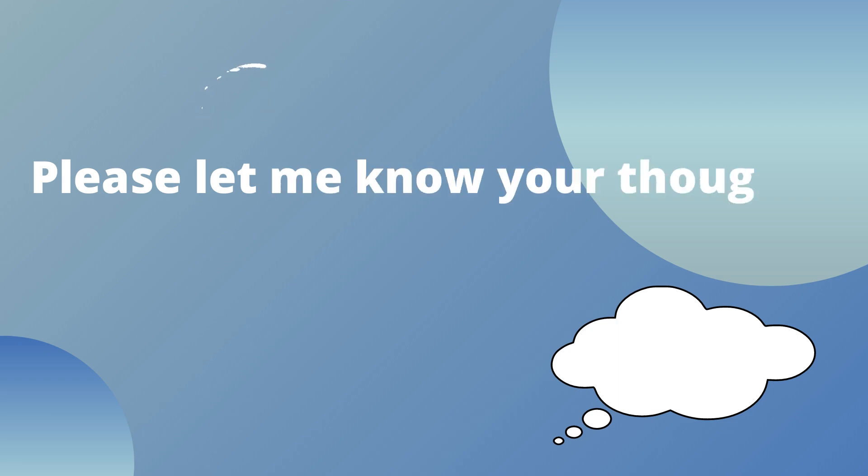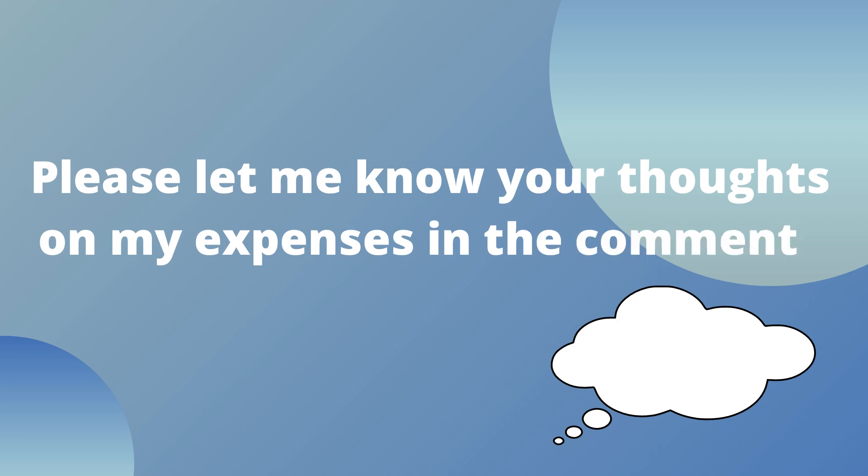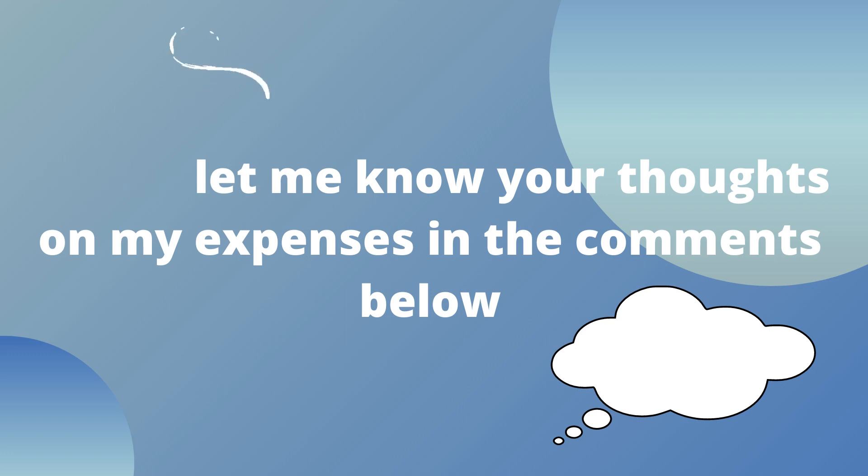To be honest I'm quite interested in your opinion on my expenses because I do think there are some areas that I could personally cut back on. If you do see any areas while I go through my expenses that I could make some savings, please let me know in the comment section below because I'm always trying to cut down. So let's get started.